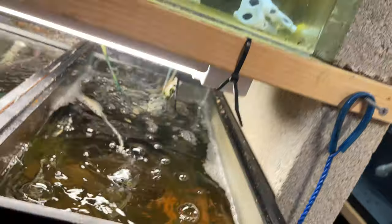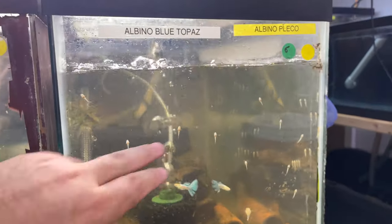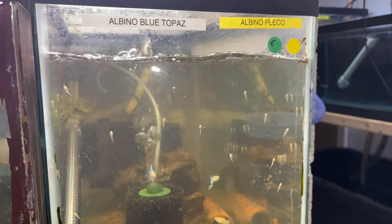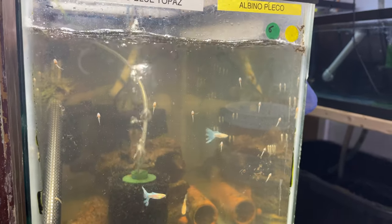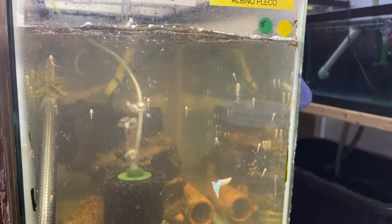Let's go low first. Here we have the albino blue toe pads, also doing okay in quarantine. And about a gajillion baby albino bristlenose plecos. They are so cute. Love baby bristlenose.